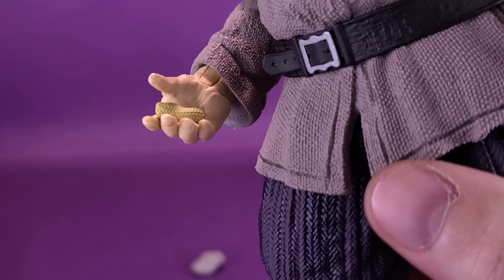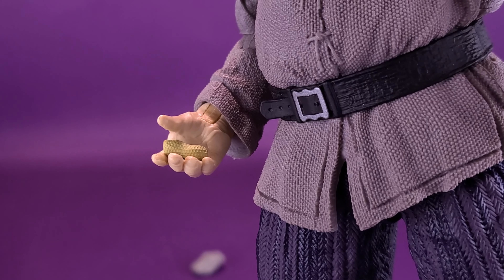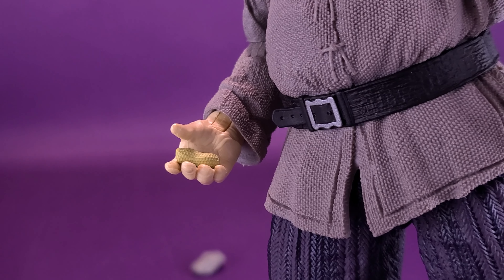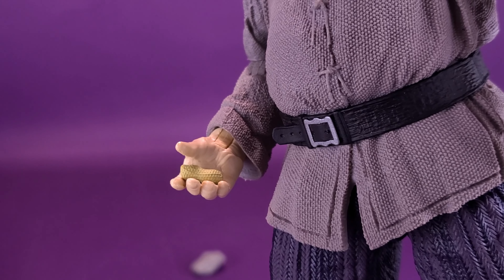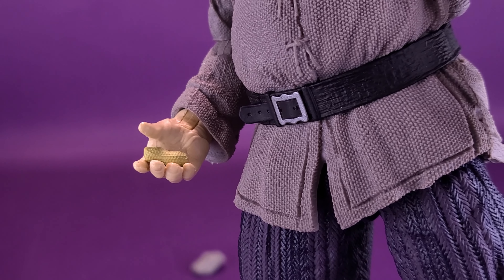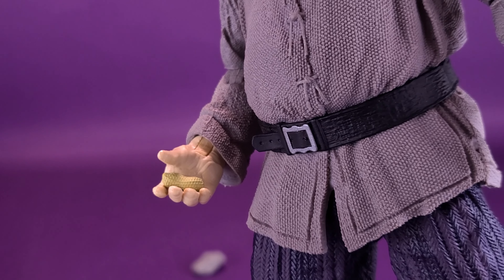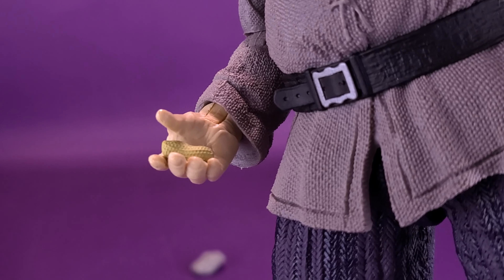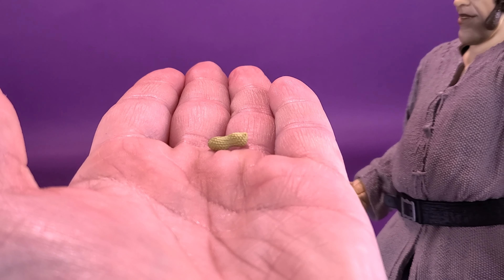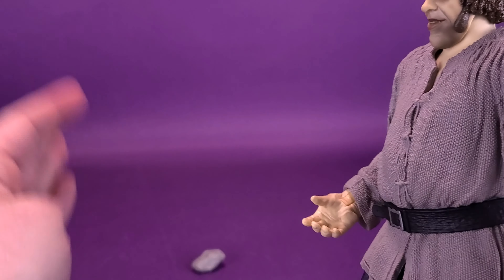That's guaranteed going to be lost. It's been a while since I've had a shelled peanut, but I feel like the scale of the peanut is way too big. Am I the only one that thinks that peanut should be a lot smaller? I think that's way too big of a peanut. Either way, it's definitely going to be an accessory that's lost right away if you're not too careful.